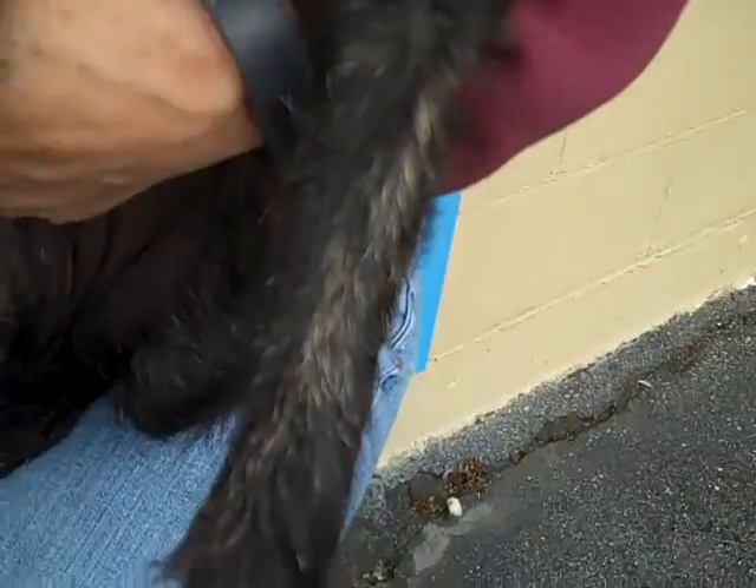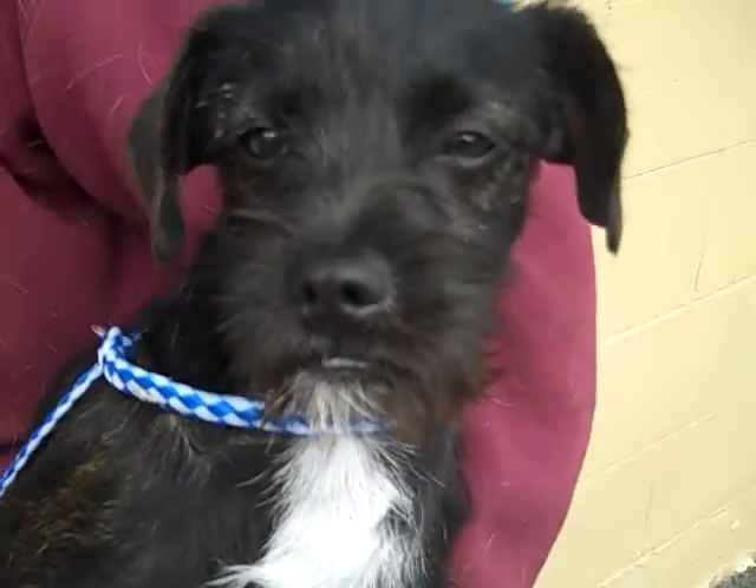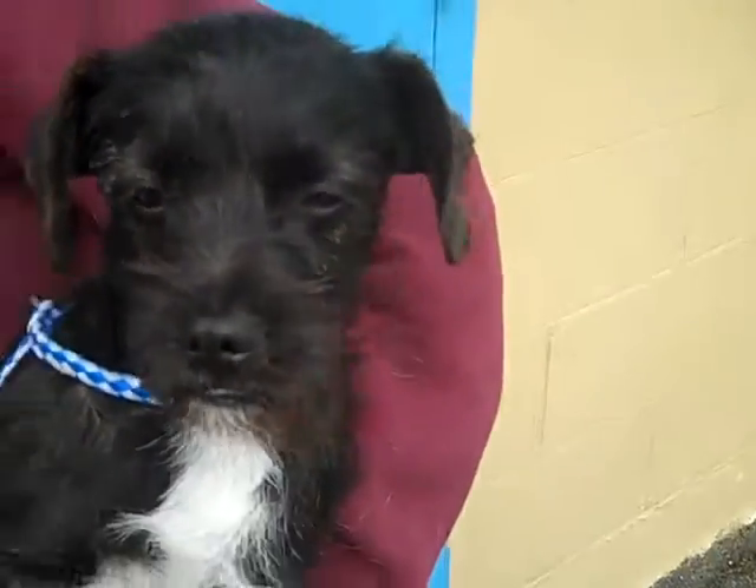Look at these markings. She's got funny little white and brown hairs. She has beautiful coloring. Look at you — look at that little fuzzy face. Oh my word, you're cute.